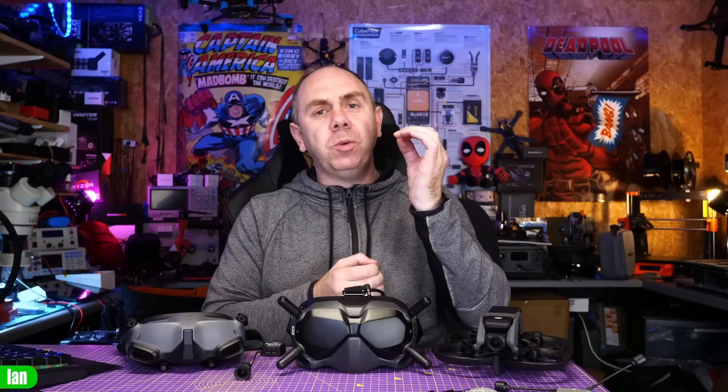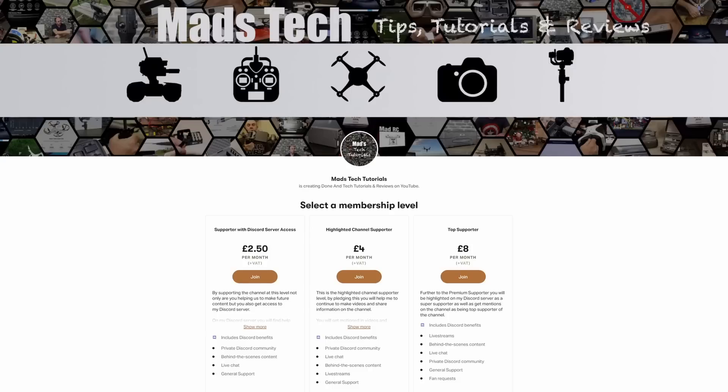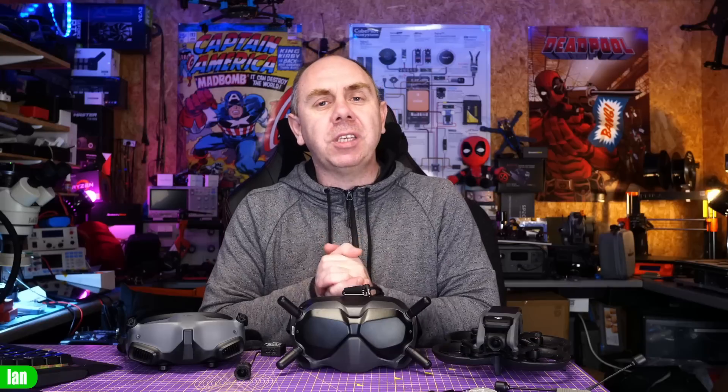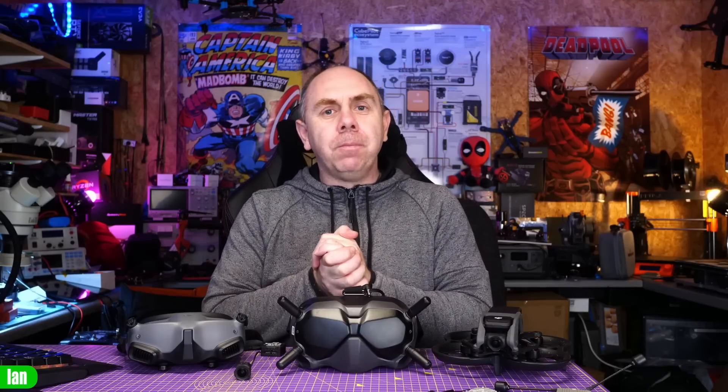That's it from me on this one. If you found this video interesting, please consider checking out the links to my Patreon as well as buying me a coffee in the description. We would not be able to keep buying products like the DJI FPV system to talk about on the channel without the support of the patrons — I want to say a huge thank you. If you'd like to support us, please do consider checking it out. Anyway, if you want to get a set of V2s, now's the time to do it. Stay safe, I'll speak to you soon.